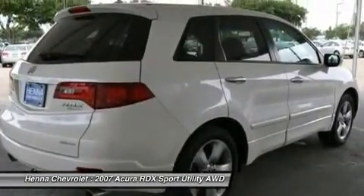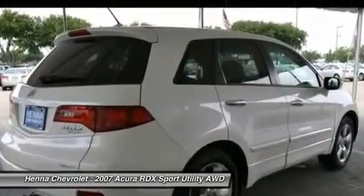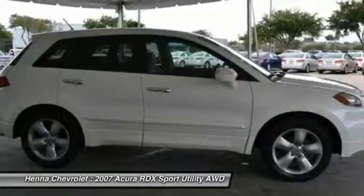AM/FM stereo, CD changer, CD player, satellite radio, MP3 player, auxiliary audio input, Bluetooth connection.